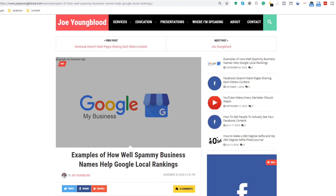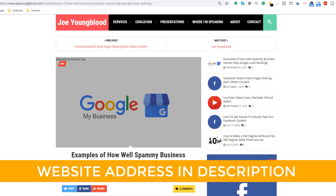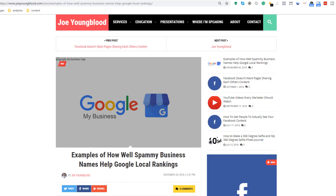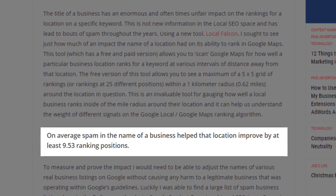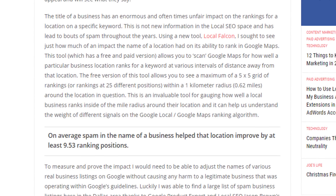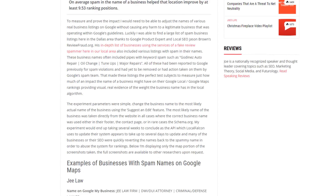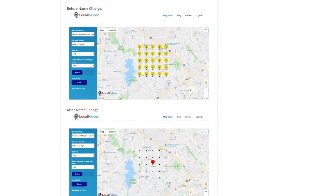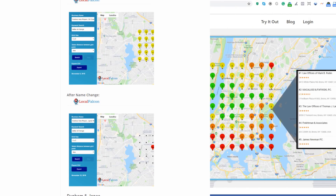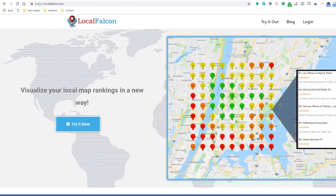If you're not convinced this hack works, think again. I invite you to read an article put together by Joe Youngblood, who actually tested multiple businesses who had spammed their business name in order to rank higher in Google. He found that by doing this, these businesses were able to improve their ranking position by almost 10 spots. But by removing the spammy keywords as I've just shown you, he also found that 99% of them dropped in ranking drastically. Go and see the article and see the results for yourself.